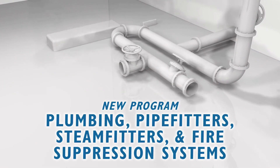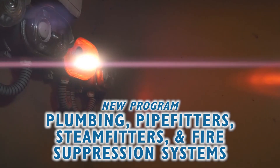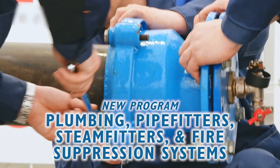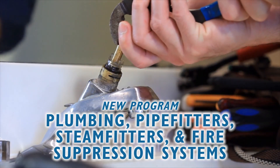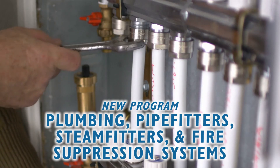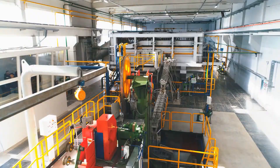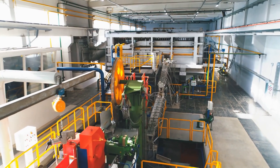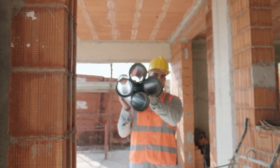New for September — in plumbing, pipe fitters, steam fitters, and fire suppression systems, students will learn the hands-on skills necessary to assemble, maintain, and repair water, gas, and other piping systems used in homes, businesses, and industry. This program will prepare students for the diverse skill set necessary to enter a career in residential, commercial, or industrial plumbing fields.